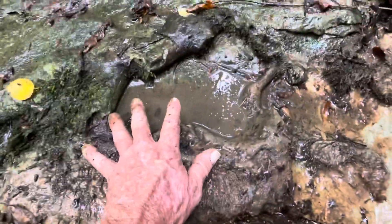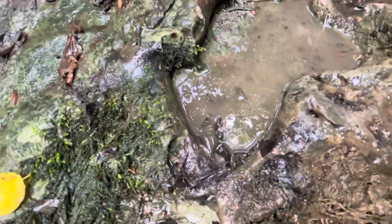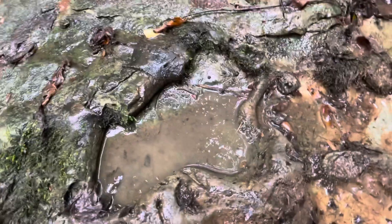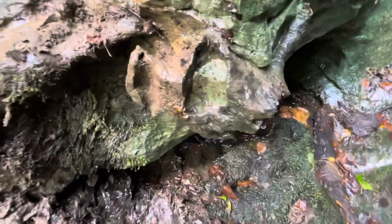You can kind of see the size of my hand compared to what it is, but this is all bone. It's been deteriorating over the last couple of years. I found all of this about three years ago.